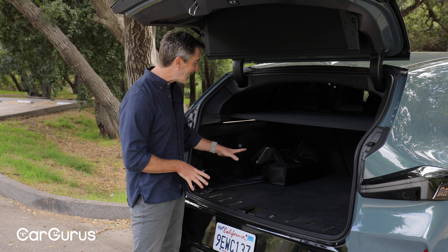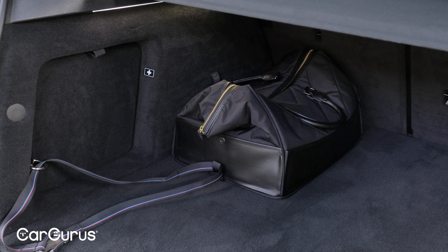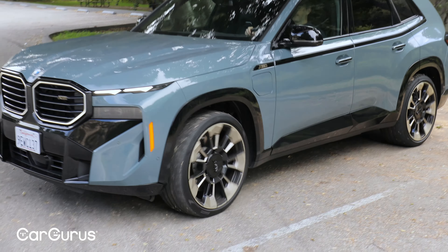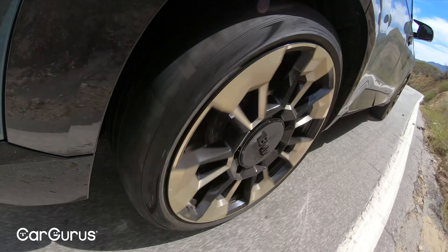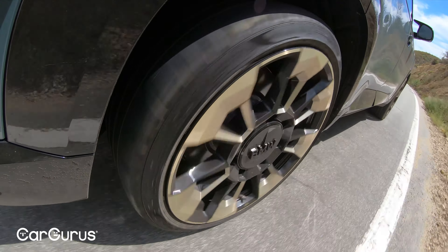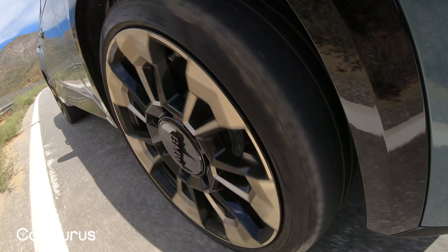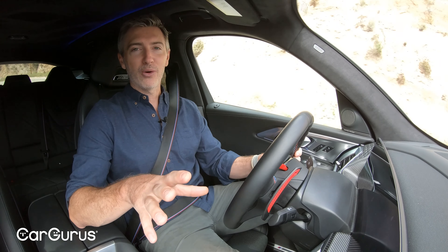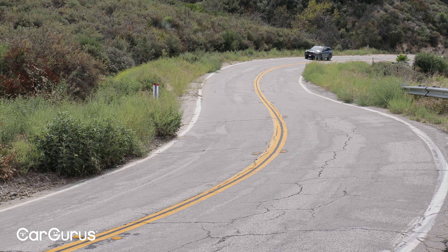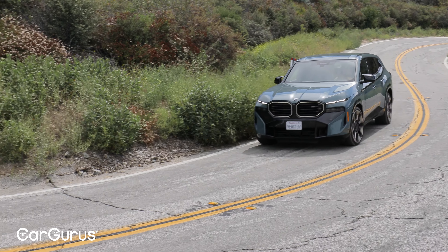If you're wondering what this bag is, this is probably the fanciest cargo bag you've ever seen — it's for the charge cable of this plug-in hybrid. Now that we're on the road, a couple of things jump out at you the minute you get in the XM and start driving. The first thing you notice is the ride quality can feel very stiff. Part of the problem are the steel springs — it's not an air suspension setup. And then you've got the low-profile tires and the really large 23-inch rims, so all of that adds up to a pretty rough ride no matter what setting you have it in.